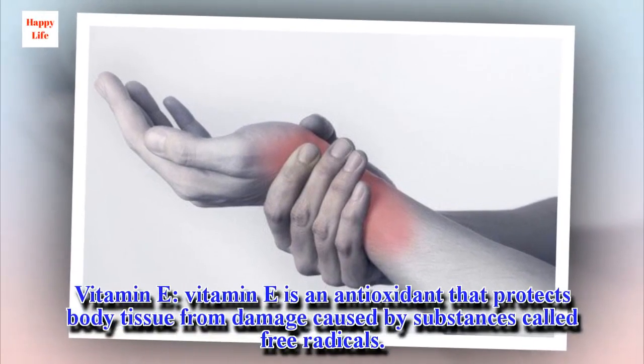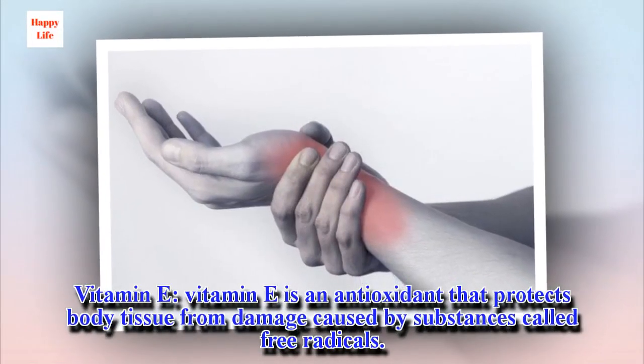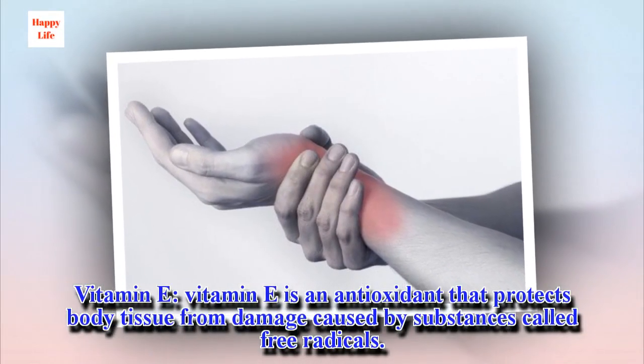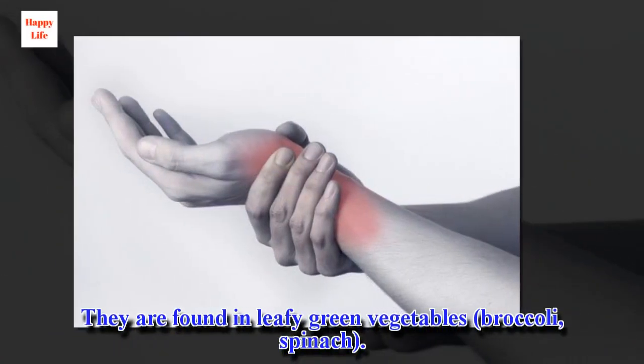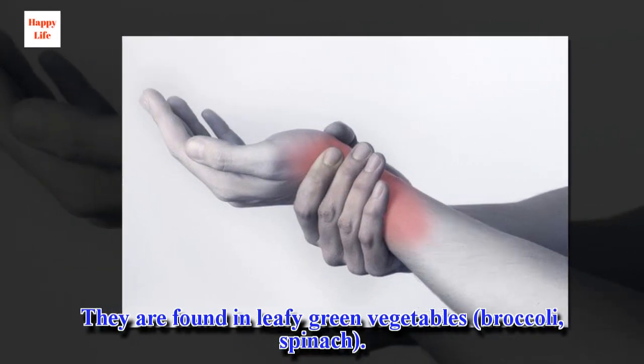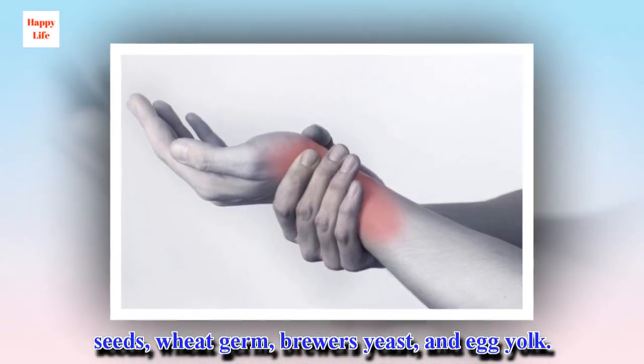Vitamin E is an antioxidant that protects body tissue from damage caused by substances called free radicals. It is found in leafy green vegetables, broccoli, spinach, seeds, wheat germ, brewer's yeast, and egg yolk.